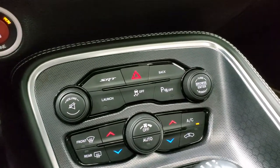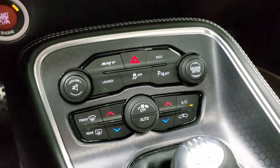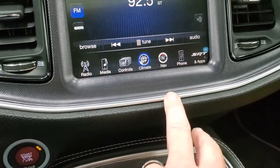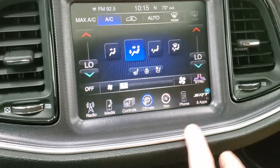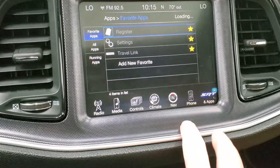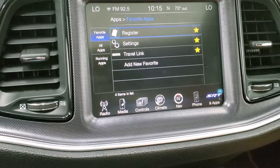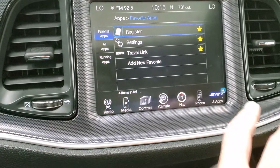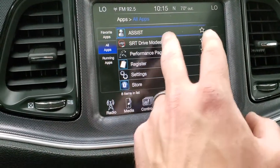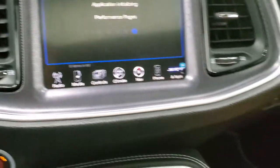Push button start. This one does have launch control and stability control. You get dual climate controls, which you can also manage on the touchscreen. You also get your SRT apps — favorite apps and performance pages — where you can do zero-to-60 times and all that good stuff.